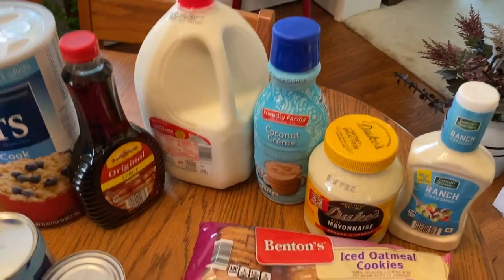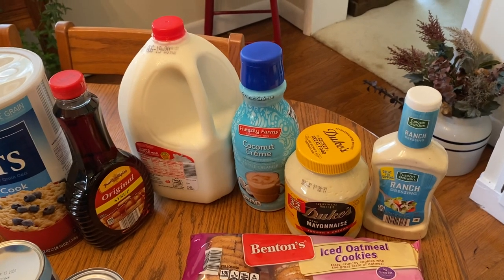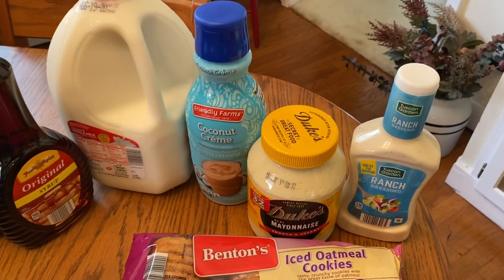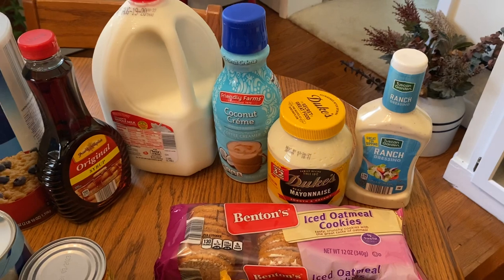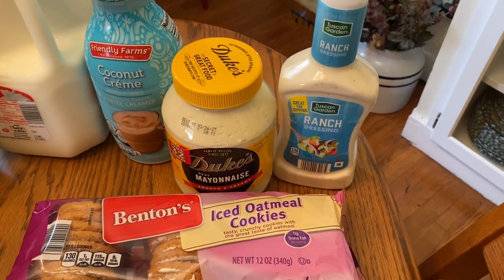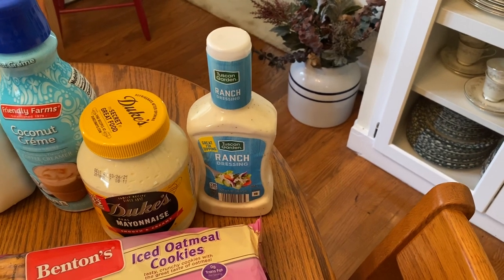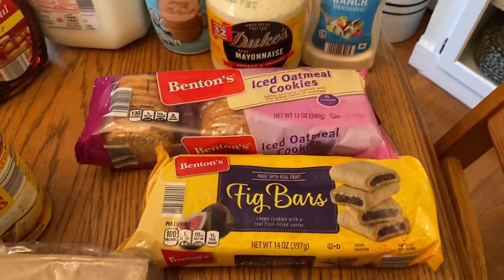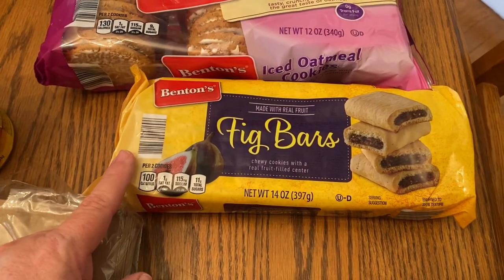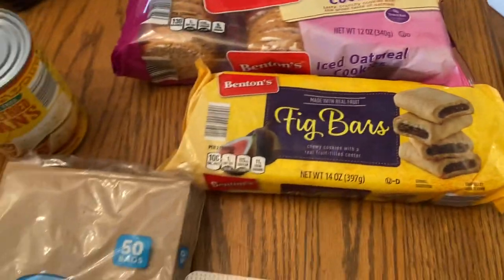I got a gallon of milk — $1.79. It's all over the place lately. Back when the pandemic started, we got milk for like $0.90 a gallon, and now it's $1.79. Coconut cream creamer for my coffee — if you've never had Aldi's brand of creamer, it's really really good. I've got Duke's mayonnaise, another Southern staple. I just opened our last bottle of ranch last week, so that's going in to replace it. Then I got some iced oatmeal cookies — $0.89 — and these fig bars, which are the best, just $0.95. To me they're better than Fig Newtons, so give them a try.